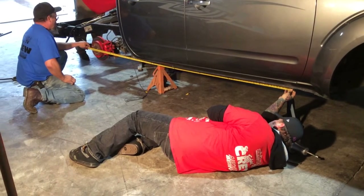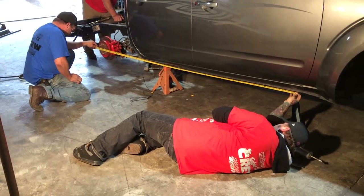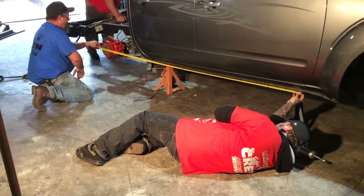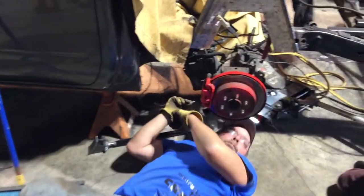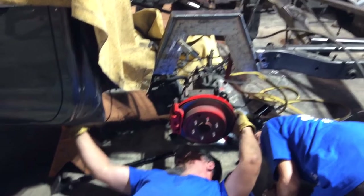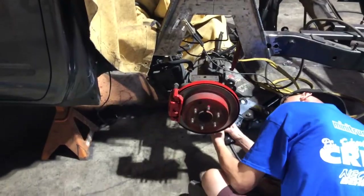With day one almost over, the team begins working on the angles of the four-link and the axle pinion. They grind off the paint and dirt, then triple-check measurements and angles — making sure the rear end is three to four degrees forward and each side is measured exactly the same before anything is permanently welded.